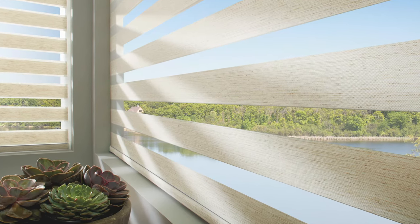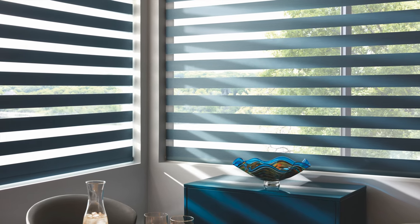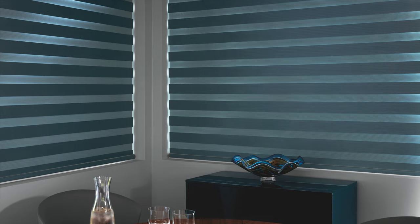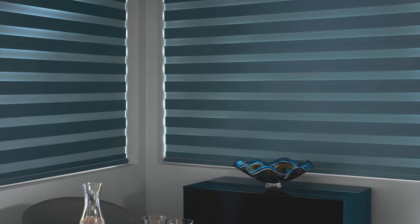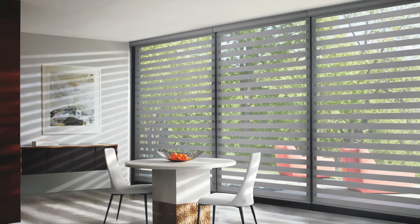If you want a soft, contemporary look in your home, Transitional Roller Shades are an ideal product that can work in any room. These shades alternate sheer and solid fabric, allowing a single shade to transition from open to close.